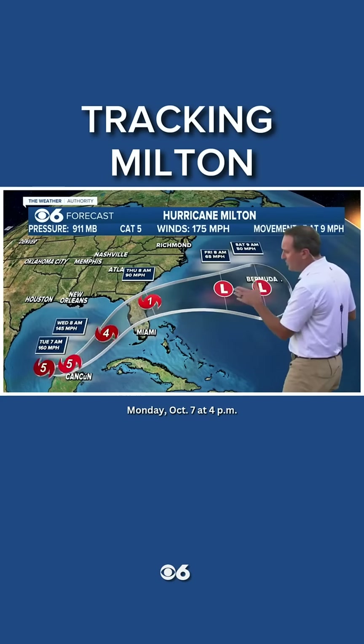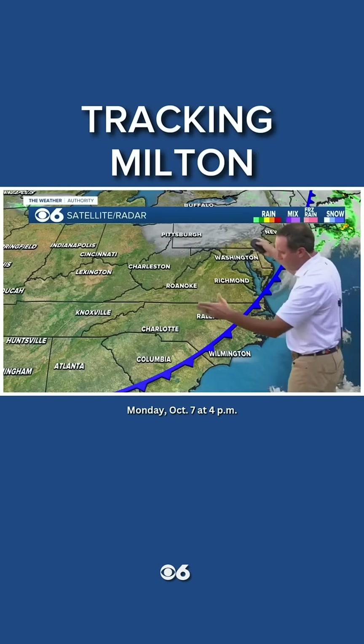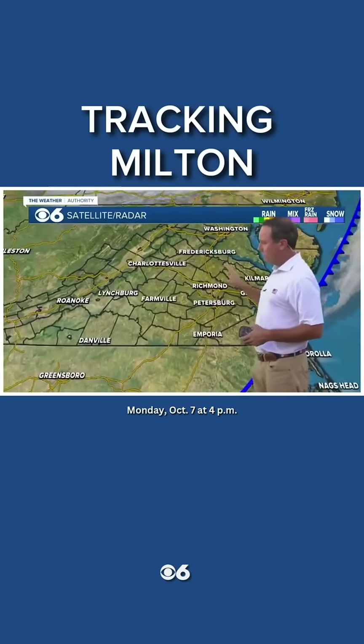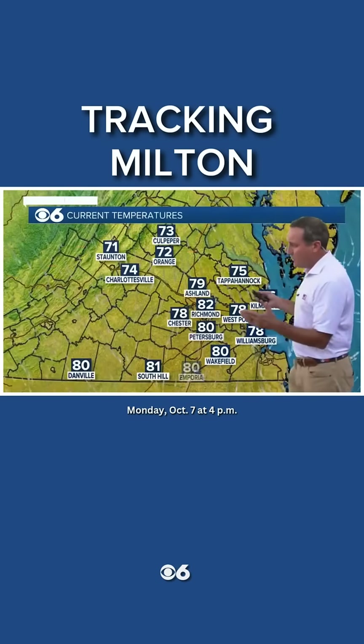Notice the track — very unusual here. That's because the flow across the eastern United States, thanks to this cold front and the overall trough that's moving into the eastern United States, is what is going to result in that movement off the coast and not affecting more of the United States.